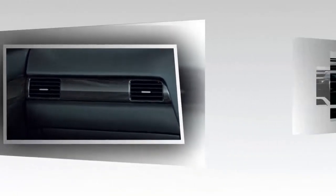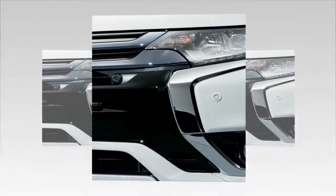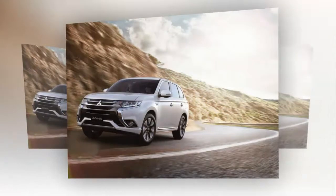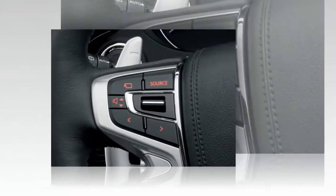The design adopts the Dynamic Shield typical of Mitsubishi on the front fascia, with much use of chrome, distinguishable from the front bumper extension and side garnishes. The exterior is now available in two new colors: quartz brown metallic and ruby black pearl, which is exclusive.